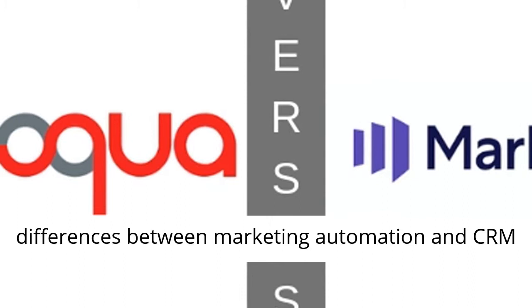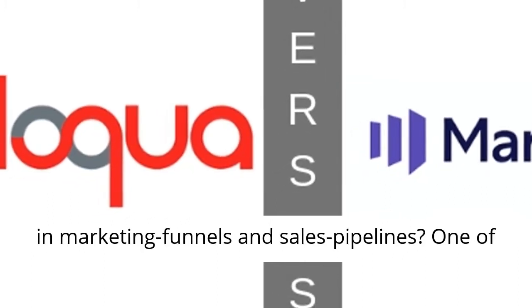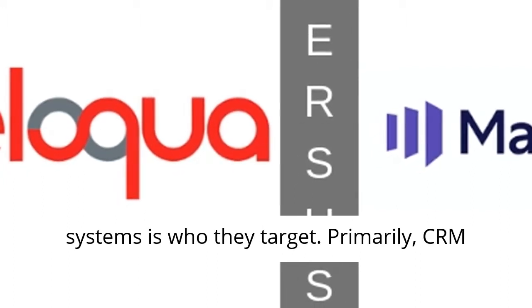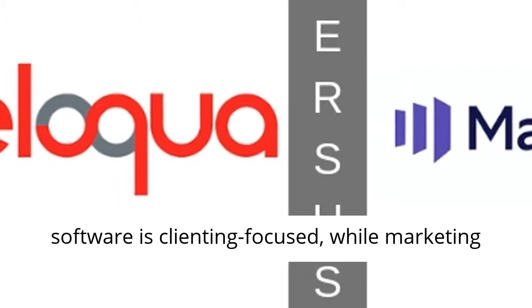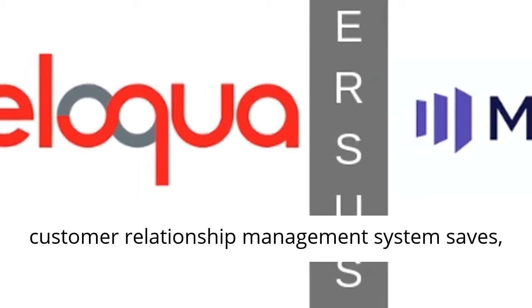So what are the differences between marketing automation and CRM, marketing funnels, and sales pipelines? One of the main differences between these two types of systems is who they target. Primarily, CRM software is client-focused, while marketing automation software is marketing focused.